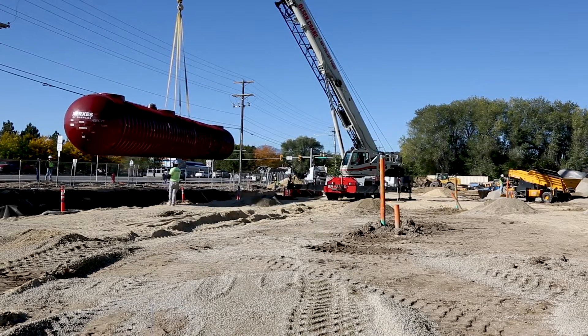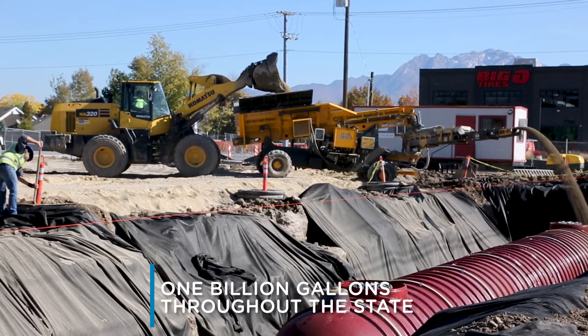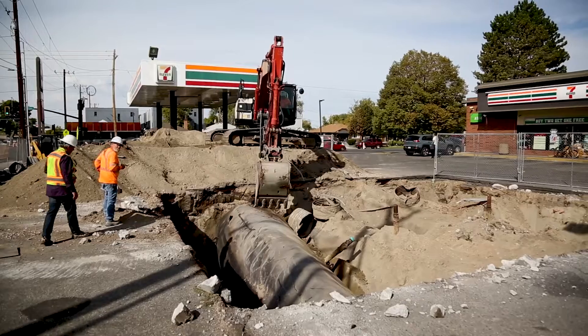Currently, the Division regulates more than 1 billion gallons of petroleum throughout the state. Above ground and underground storage tanks are everywhere, including hospitals, water treatment plants, and gas stations.